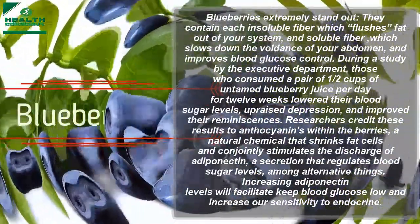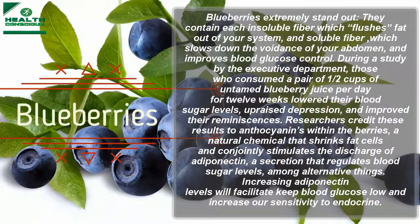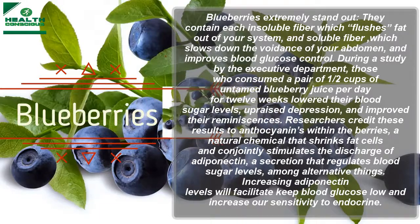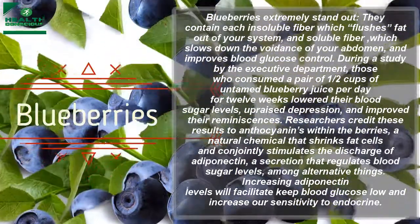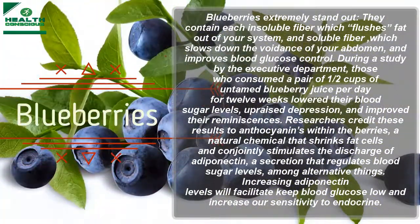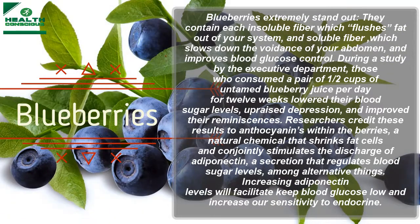Blueberries are a true standout. They contain both insoluble fiber, which flushes fat out of your system, and soluble fiber, which slows digestion and improves blood glucose control. In a study, those who consumed two and a half cups of wild blueberry juice per day for 12 weeks lowered their blood sugar levels.